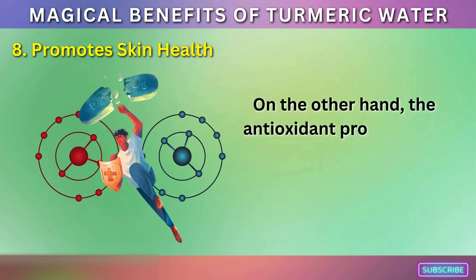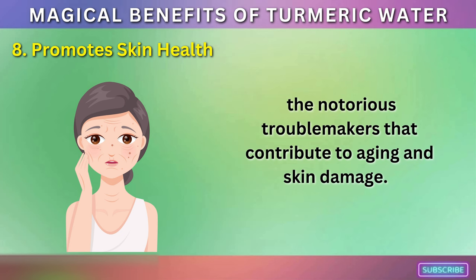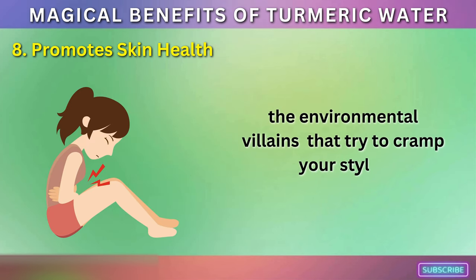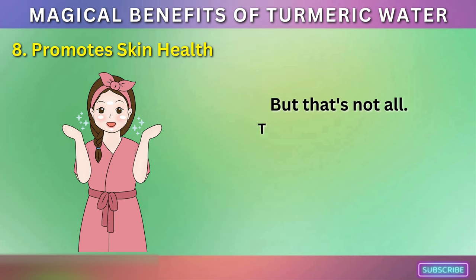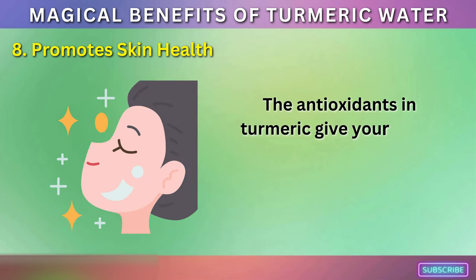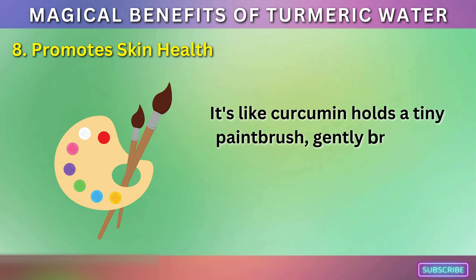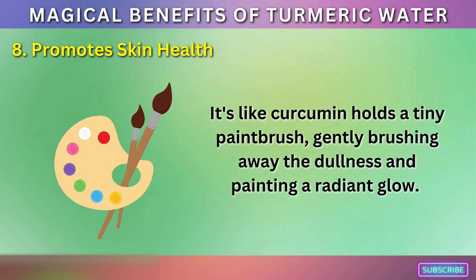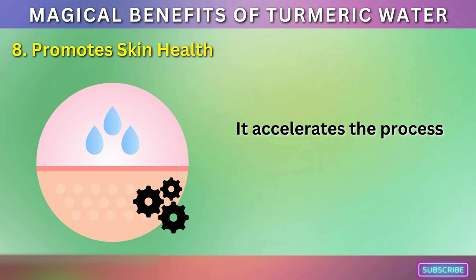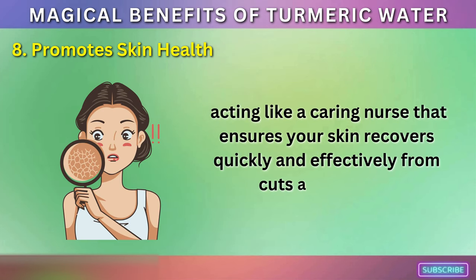The antioxidant properties of curcumin fight off free radicals, the notorious troublemakers that contribute to aging and skin damage. Turmeric water also enhances the natural glow of your skin — the antioxidants give your skin a boost, helping it look more vibrant and youthful. And turmeric can also help in wound healing, accelerating the process of skin repair, acting like a caring nurse that ensures your skin recovers quickly and effectively from cuts and bruises.